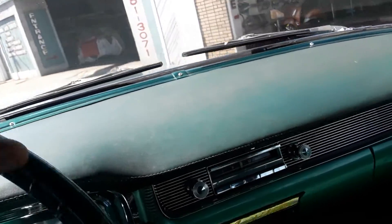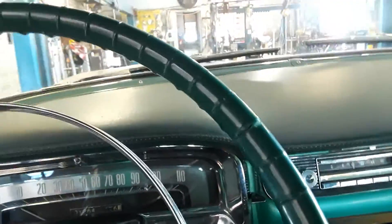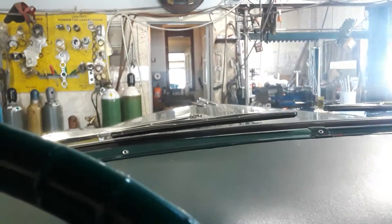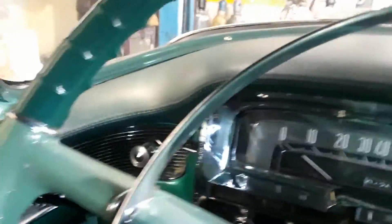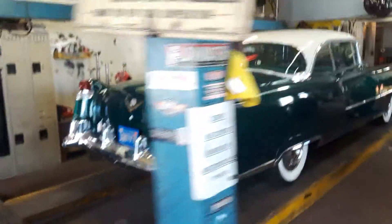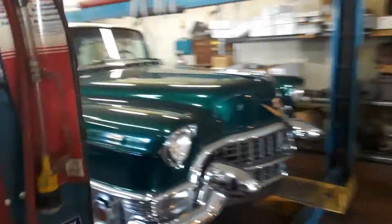Here we go. And away we go — pay attention here. This is one beautiful car. I'm just gonna look at this thing. Alrighty. So if I can keep from falling down, look at this beautiful green Cadillac and see what we can do to make it sound all pretty again.